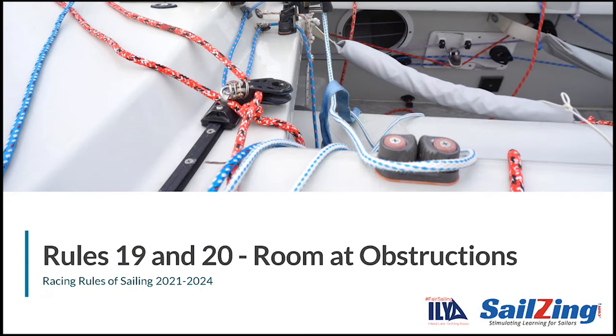Welcome to another Sailsing.com rules discussion. In this series we are breaking down the 2021-2024 racing rules of sailing, a few rules at a time. This series is an update to the fair sailing initiative sponsored by the ILYA in 2018. Our thanks to UK Sailmakers for generating the animated scenarios.